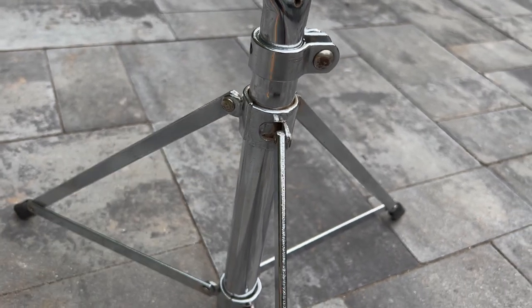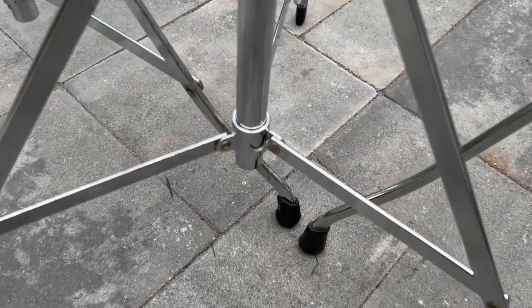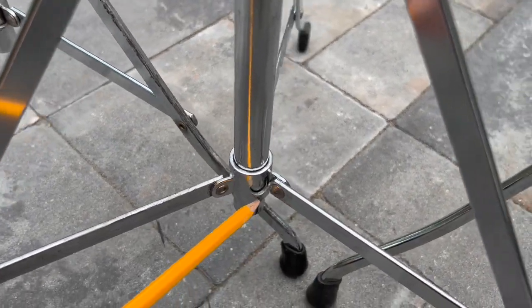Notice how these ear mounts are pressed out from the tripod collar on these stands. If it has ear mounts, it's a Wahlberg and Auger stand.